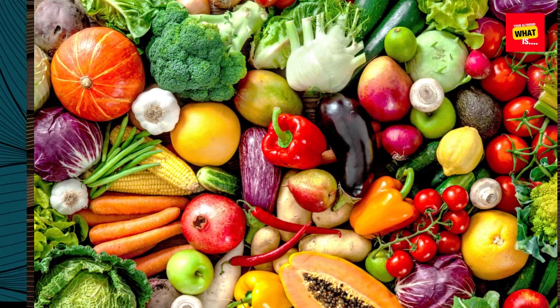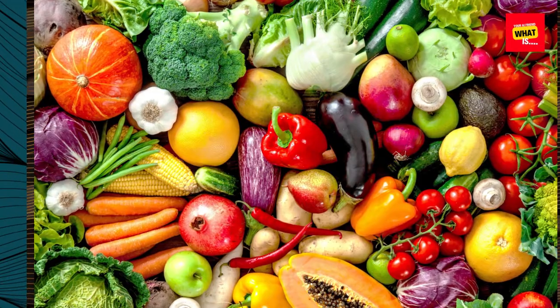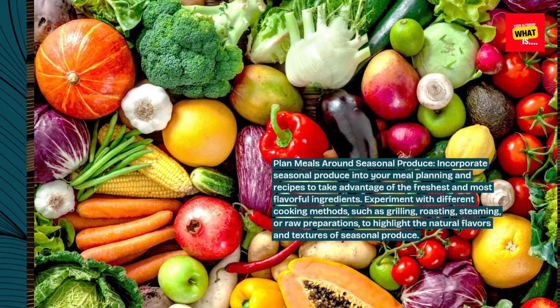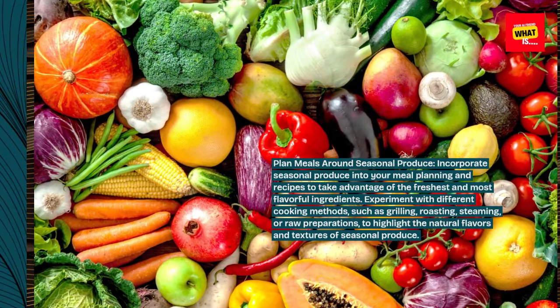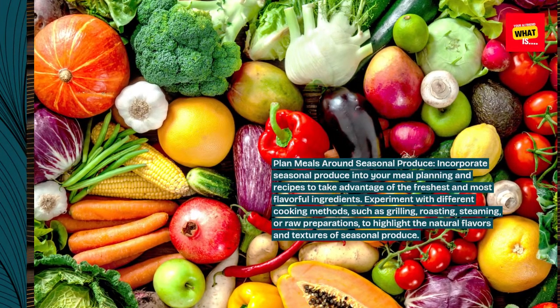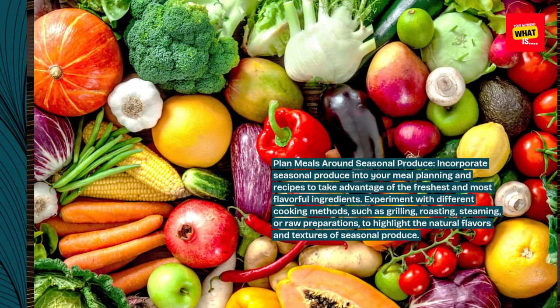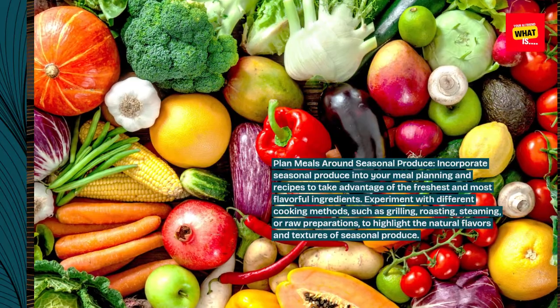Plan meals around seasonal produce. Incorporate seasonal produce into your meal planning and recipes to take advantage of the freshest and most flavorful ingredients. Experiment with different cooking methods, such as grilling, roasting, steaming, or raw preparations, to highlight the natural flavors and textures of seasonal produce.